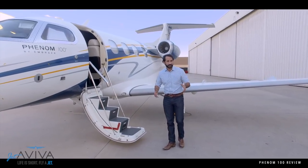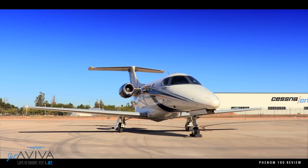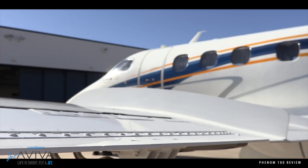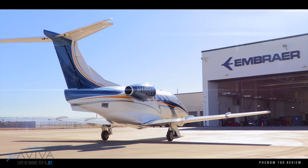Alright, now that we've done our walkthrough, it's time to light this thing up and go flying — come on board and let's go fly the Phenom 100. Thanks for joining us for this edition of Jetaviva's aircraft review of the Phenom 100. If you have any questions about the Phenom 100, give us a call — we like talking about these things as much as we do flying them.